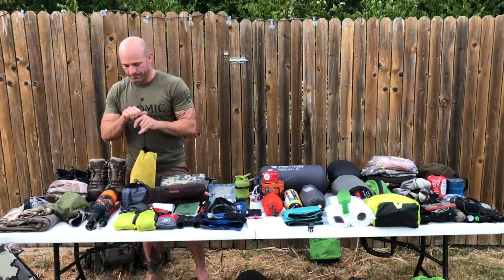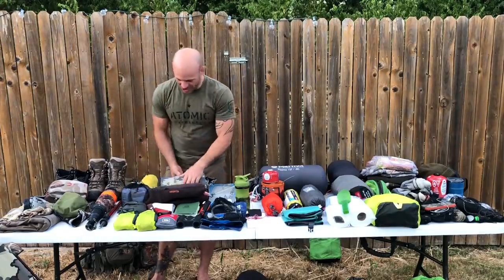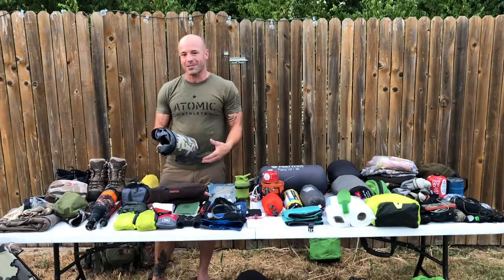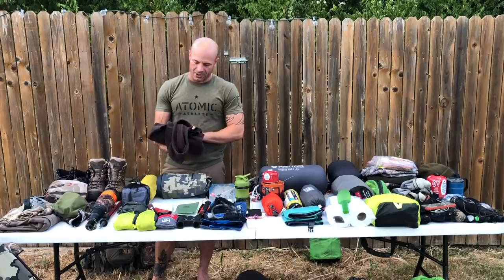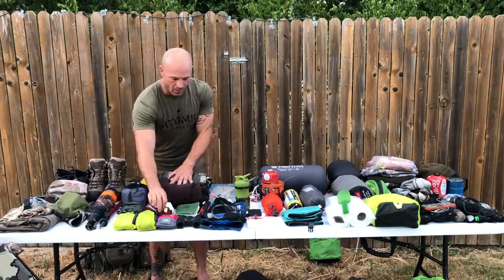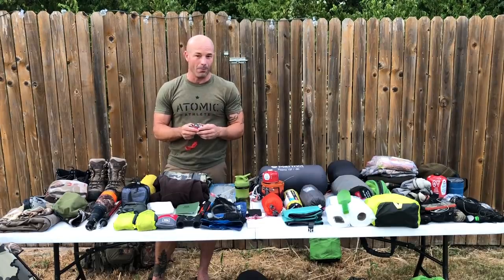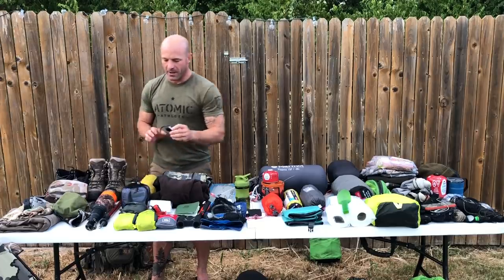I always bring a pack cover — this is an Osprey that fits nicely on this pack. Rain jacket is the Kuiu Yukon — a little on the heavy side but pretty much indestructible. I do not like getting wet in the backcountry from the waist up. I also bring a Melanzana fleece hoodie out of Leadville — this is my insulating layer. I wore it on a mule deer hunt last year and loved it. Toilet paper, self-explanatory. I'm rocking a Black Diamond Spot headlamp this year after losing my Petzl — still figuring out all the modes but so far I like it.